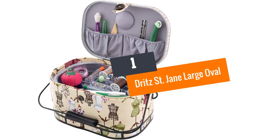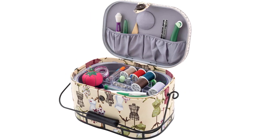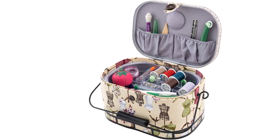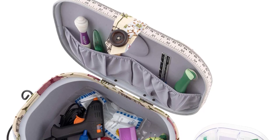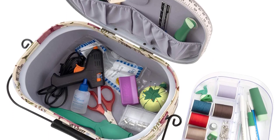Number 1: Dritz St. Jane Large Oval. On top of our list, we have the Dritz St. Jane Large Oval. Countless reasons made this sewing basket the best on our list. Firstly, it has a large space. It can carry a sewing kit and have enough space to accommodate three suits.